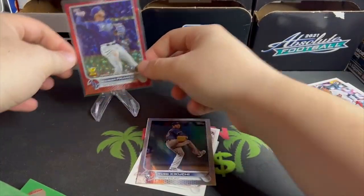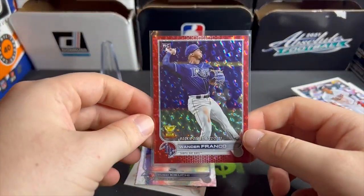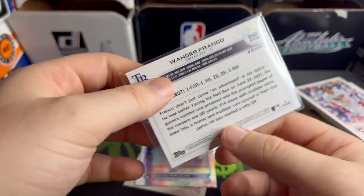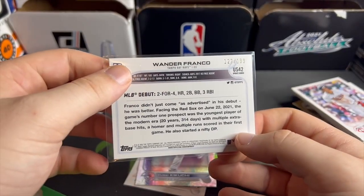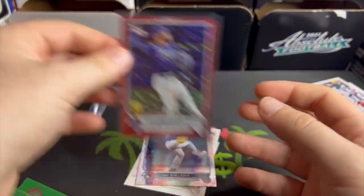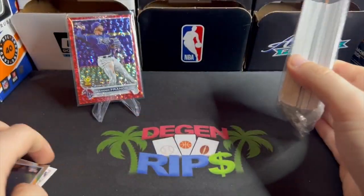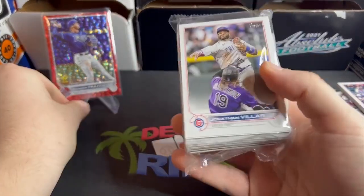Can we just admire this again real quick? What a card, what a freaking card — to 199. Number 127 of 199, Mr. Wander Franco. Nice. Hanger number two — we're already playing with house money, my favorite!